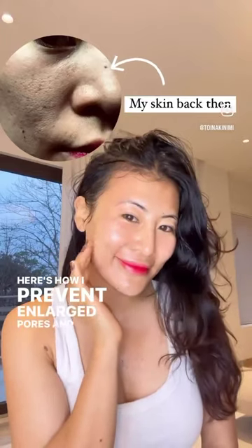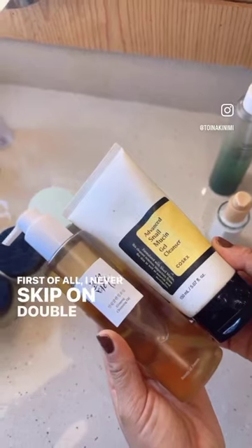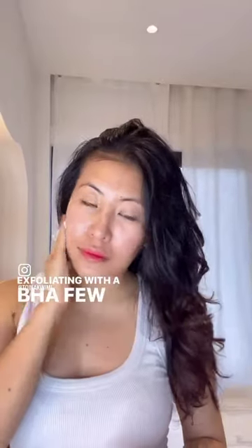Here's how I prevent enlarged pores and keep my skin looking hydrated and bouncy. First of all, I never skip on double cleansing. Exfoliating with a BHA a few times a week helps to prevent enlarged pores, and applying a clay mask a few times a week helps to control excess sebum.